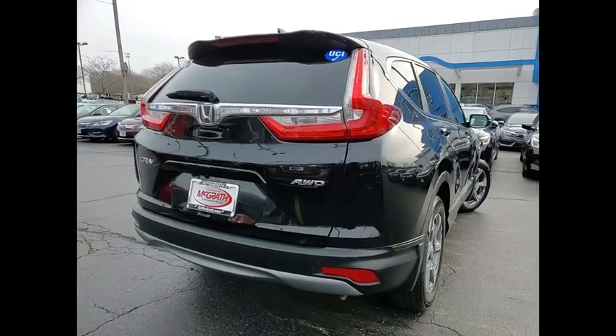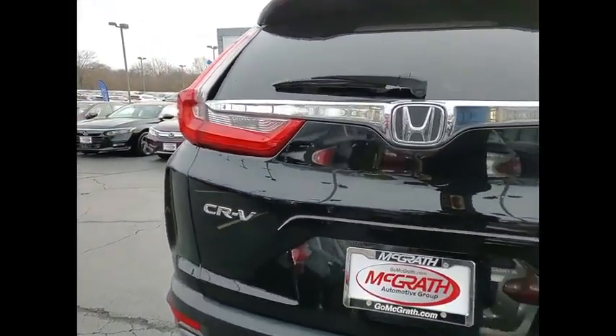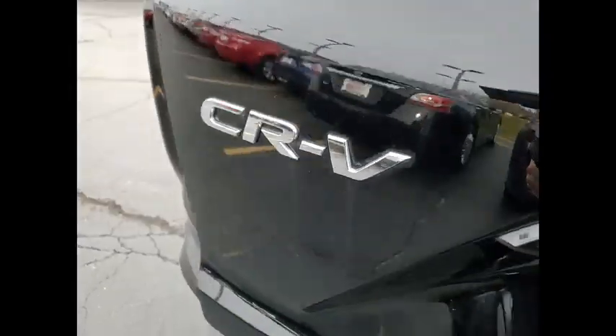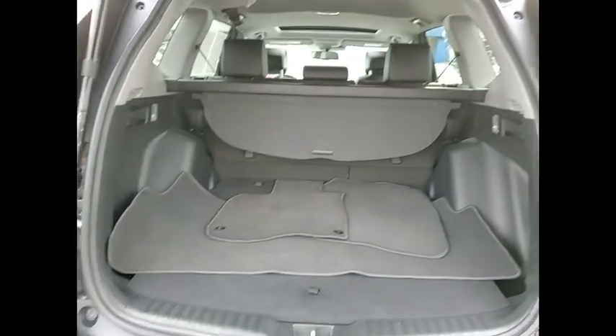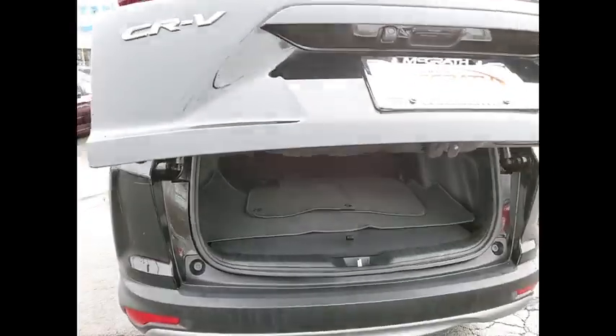This vehicle has less than 45,000 miles. Here are some of this vehicle's great options: tire pressure monitor, turbocharged, blind spot monitor, all-wheel drive, heated mirrors, aluminum wheels, rear spoiler, remote engine start, power liftgate, and brake assist.